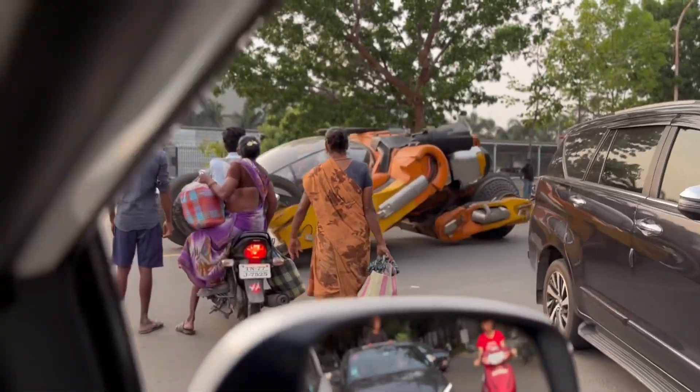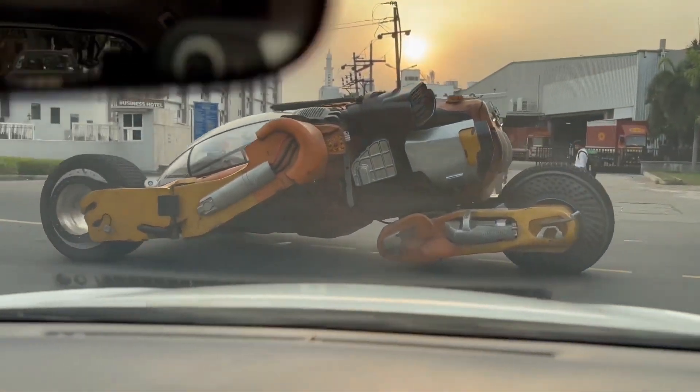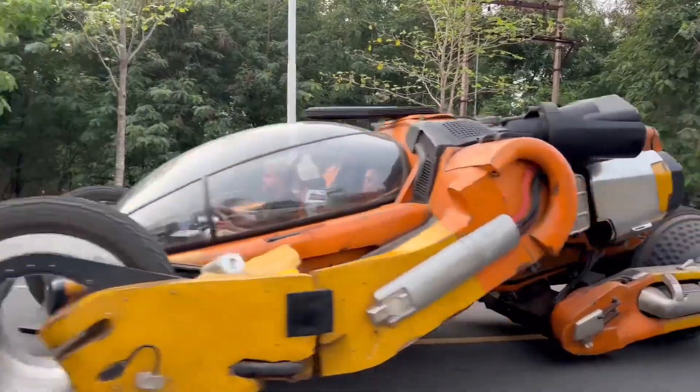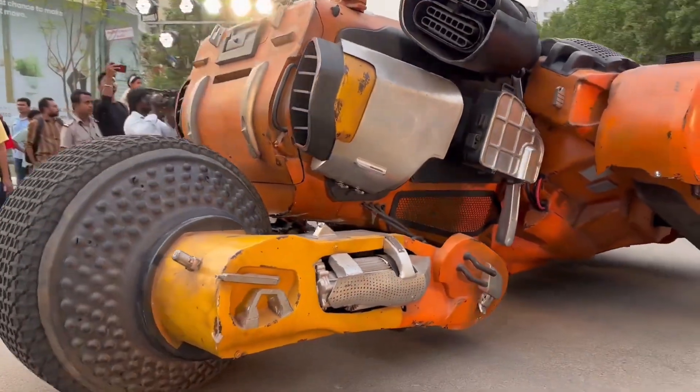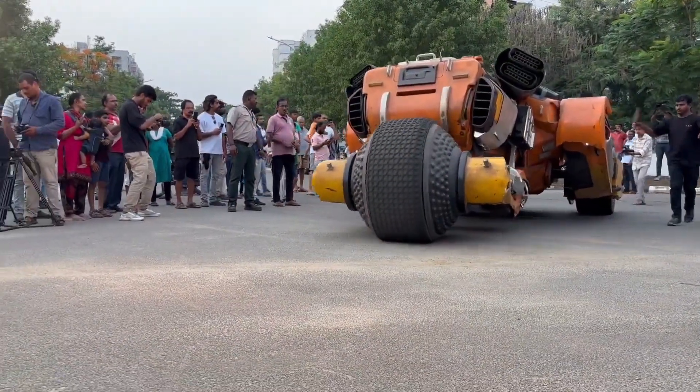Hey there car enthusiasts! Welcome back to another deep dive into the world of cutting-edge automotive technology. Today, I'm diving deep into the futuristic world of the Kalki 2898 AD and its show-stopping AI car Bougie. This isn't just any car — it's a marvel of modern engineering and design. If you're into sci-fi and tech, buckle up, this one's for you.